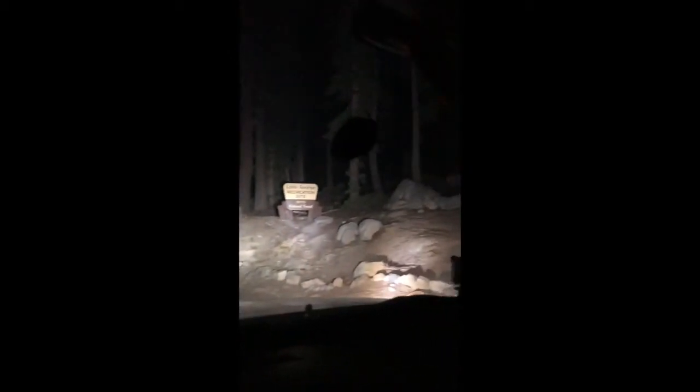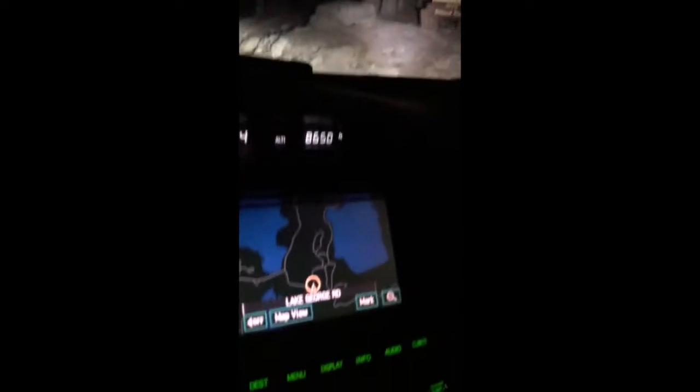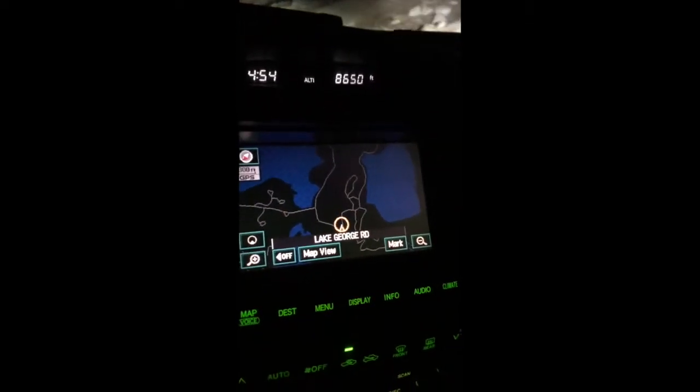Wish you could really see the difference on camera. Without these off-road lights we wouldn't have been able to see the sign right there, but I have my lights. Let's keep going — trying to find Lake George, almost there.